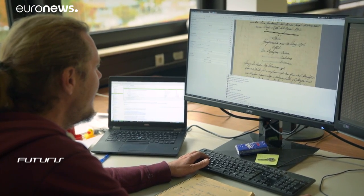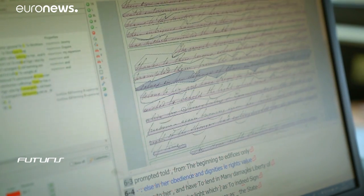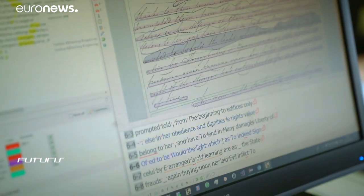The system can transcribe text in any language, bringing together scholars and scientists, archivists and volunteers from many countries.